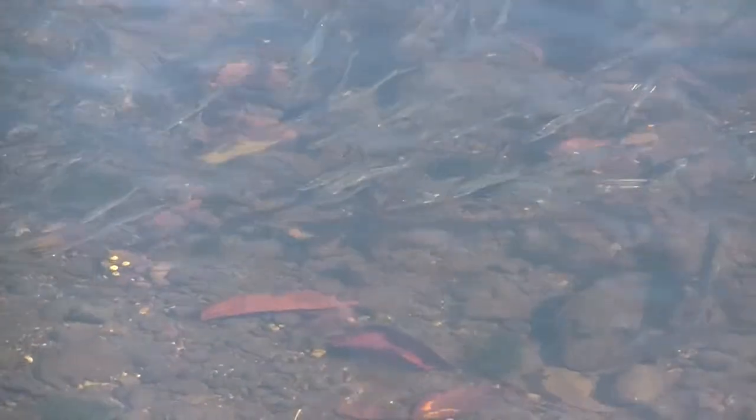The reason the striped bass — that one and many others — were around was because the menhaden are in town.